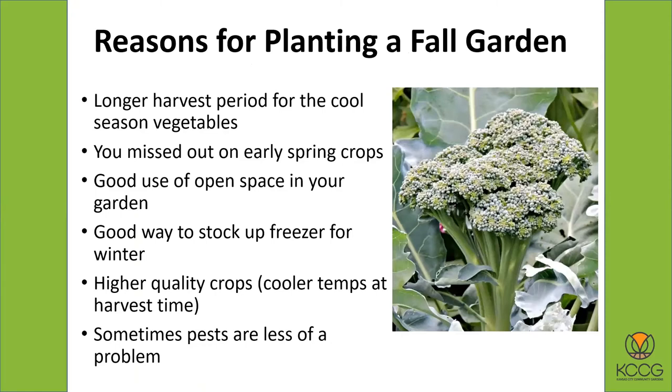As far as reasons for planting a fall garden: in the fall you have a longer period of time before it starts to get hot. In the spring, cool season crops stop doing well because it's getting too warm. But in the fall, we have this long, beautiful fall season where it stays cool for a long time. Sometimes we get an early frost, sometimes we don't, so it's just a nice long season for growing these things. The broccoli will just continue to produce and produce, for example.